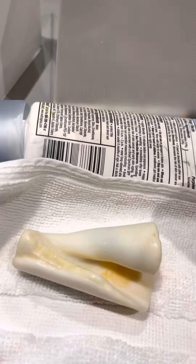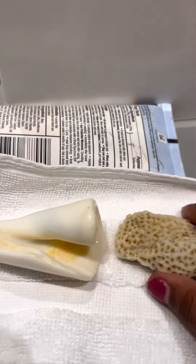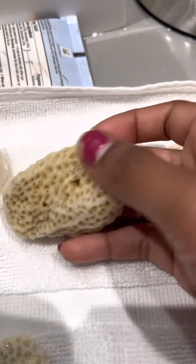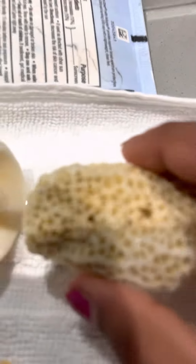Next up, the second one I found was this piece. It's actually a piece of the reef — a reef piece.